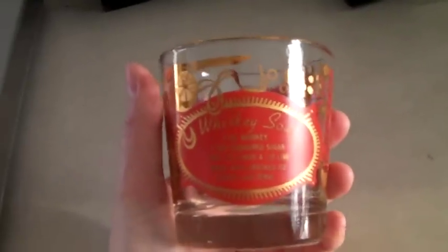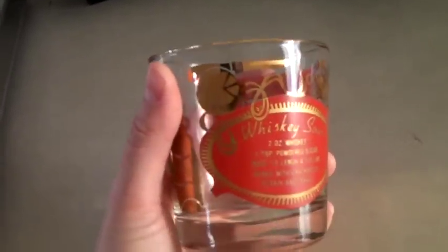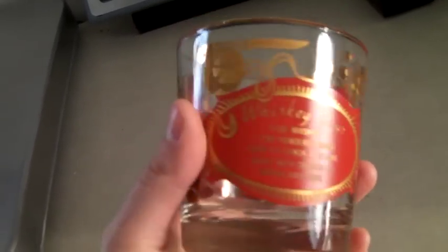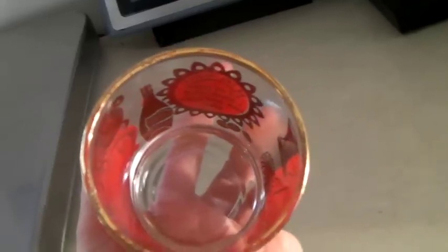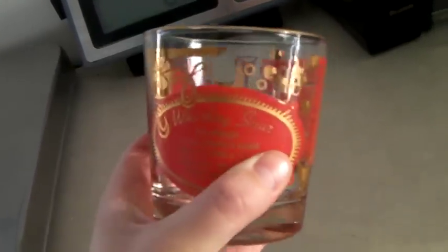Last night when this sold, Jay said, 'I can't believe a single glass sold for $30.' And it did, because it's awesome. It's a whiskey glass with whiskey recipes on it — definitely mid-century, totally cool, old-fashioned style with a gold rim. There's no maker's mark on it, but it's still awesome. $30.